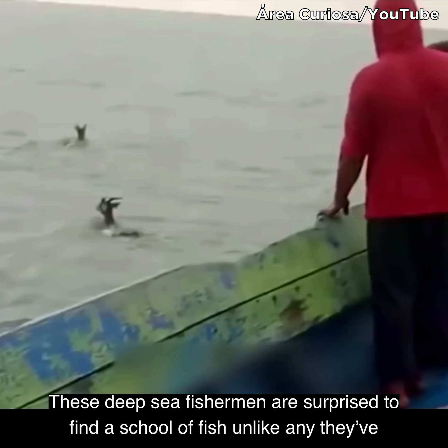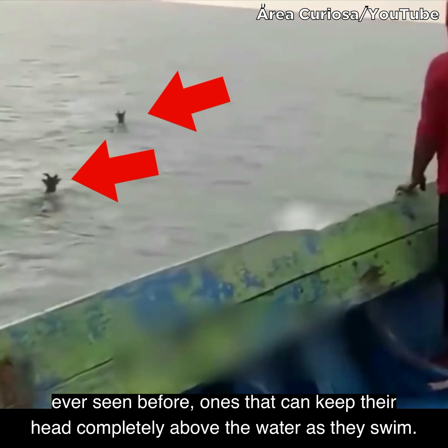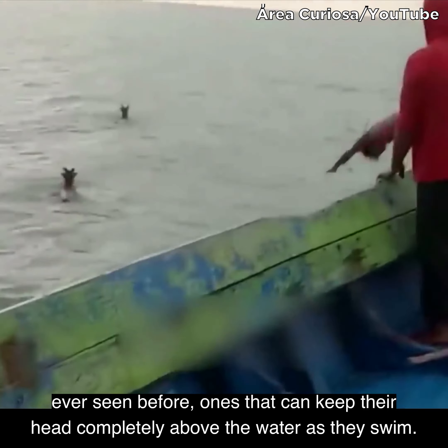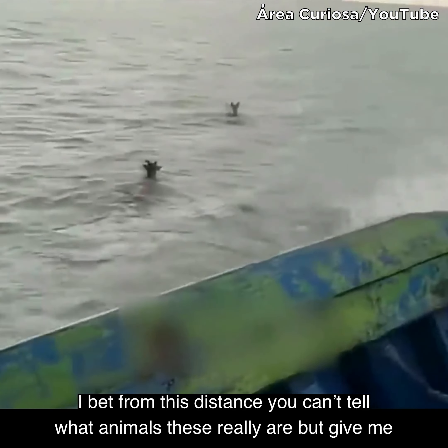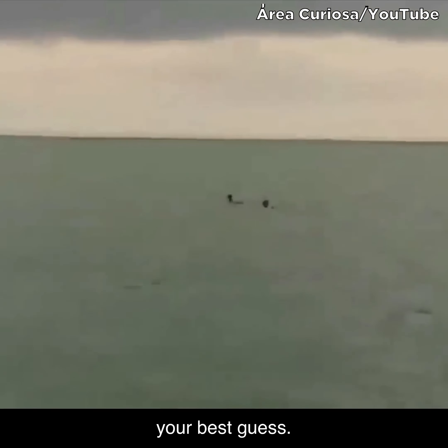These deep sea fishermen are surprised to find a school of fish unlike any they've ever seen before — ones that can keep their head completely above the water as they swim. I bet from this distance you can't tell what animals these really are, but give me your best guess.